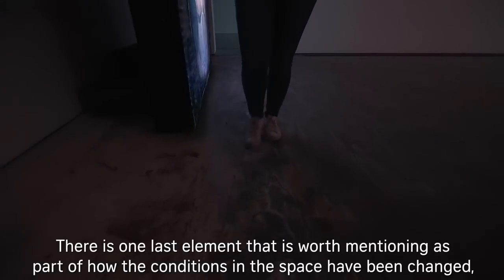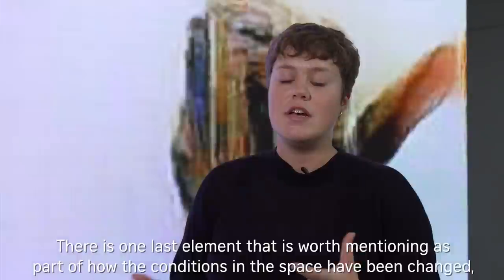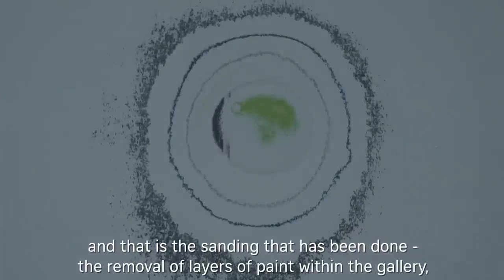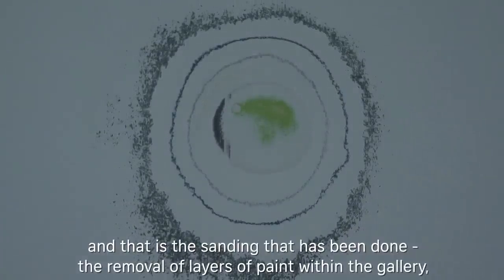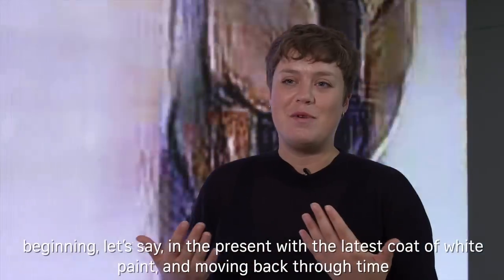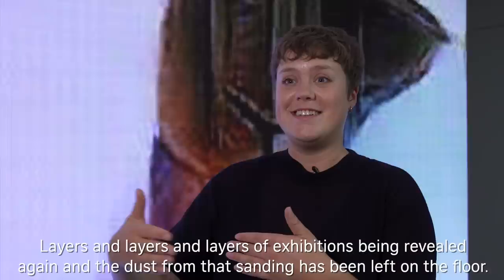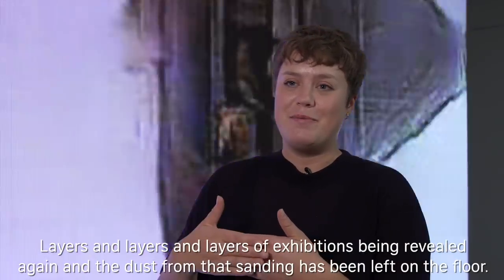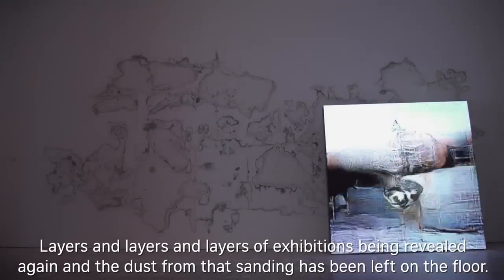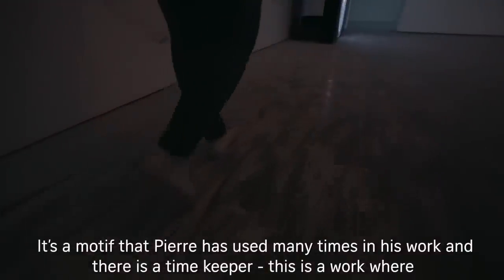There's one last element worth mentioning as part of how the conditions in the space have been changed, and that is the sanding that's been done — the removal of layers of paint within the gallery, beginning in the present with the latest coat of white paint and moving back through nearly 20 years, with layers and layers of exhibitions being revealed again. The dust from that sanding has been left on the floor. It's a motif that Pierre has used many times in his work, and there's a piece called Timekeeper.